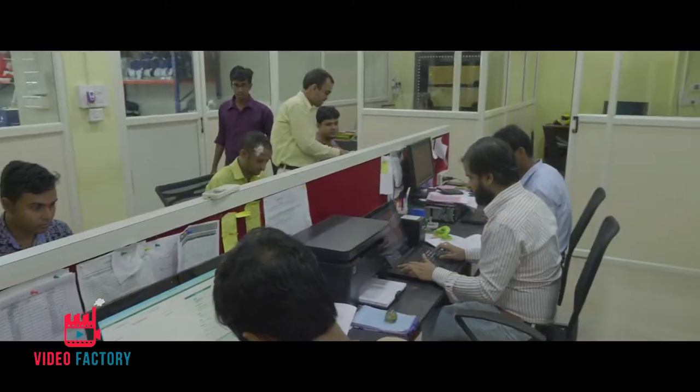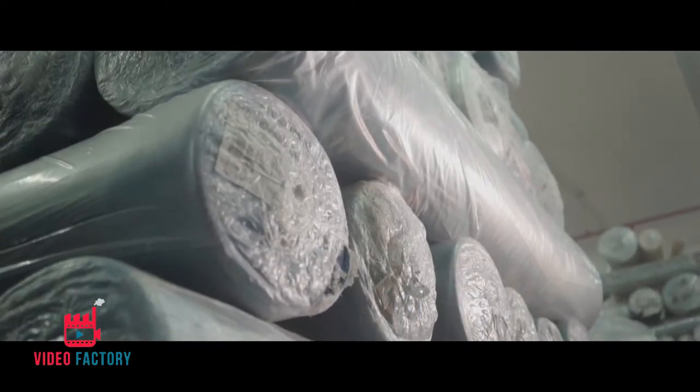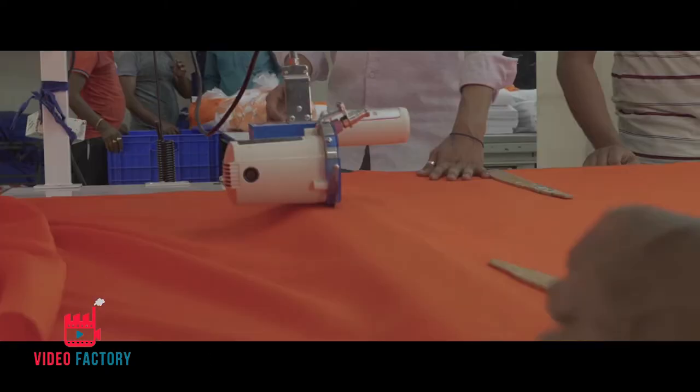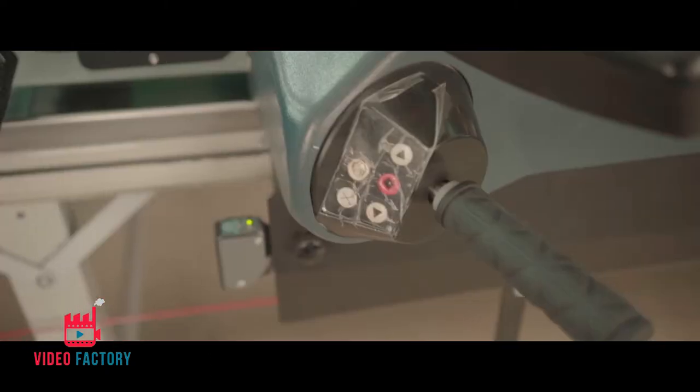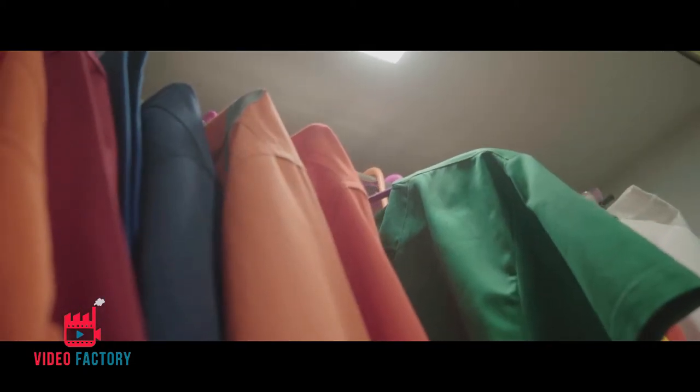Our strength lies in the strong infrastructure, ready inventory of raw material and advanced machinery. We work with a system of specialized and high-end technology which ensures consistent and excellent production of workwear at all times.